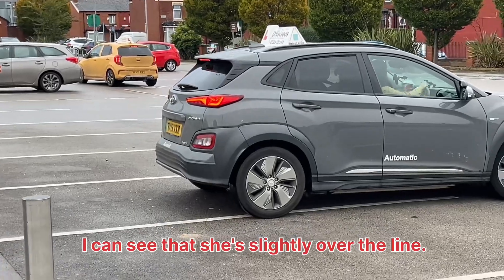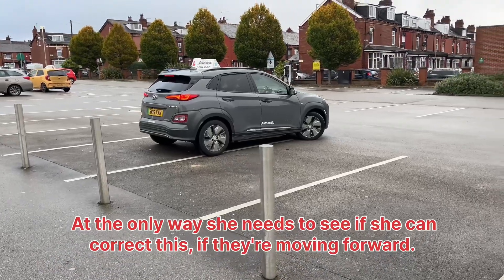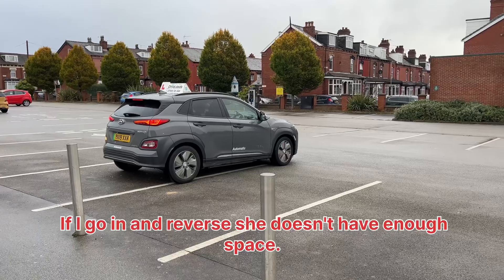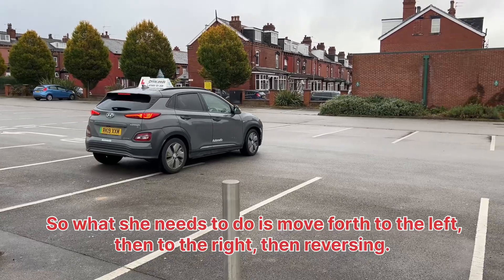You can see that she's slightly over the line as she's going in. The only way she can correct this is by moving forward — by going in reverse, she doesn't have enough space. So what she needs to do is move forward to the left, then to the right, then reverse.